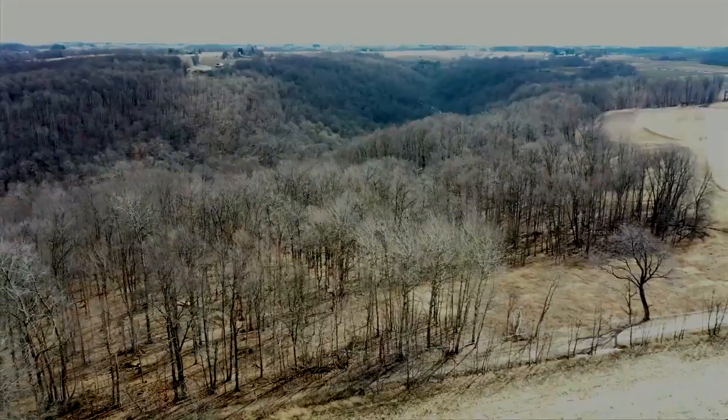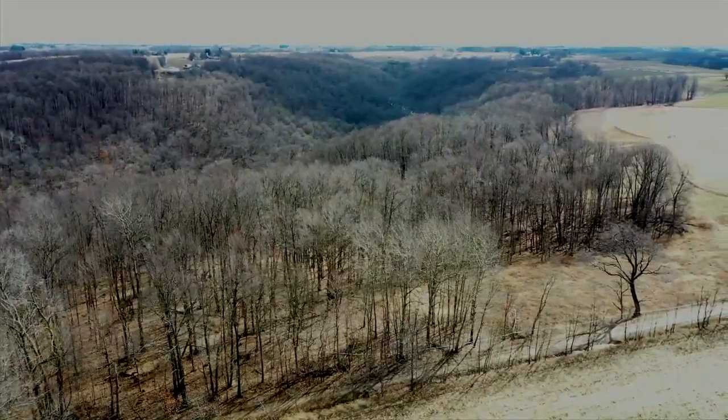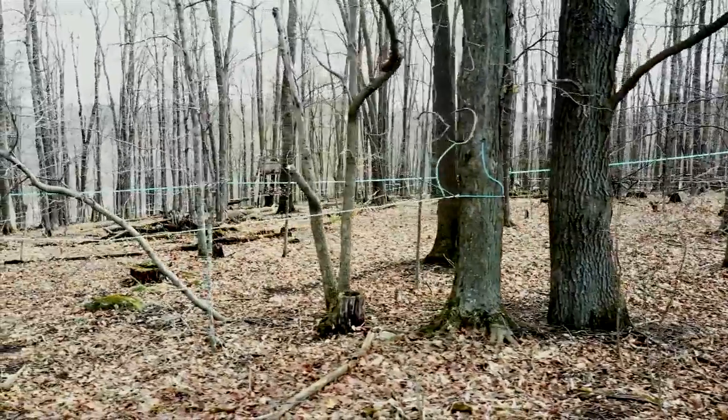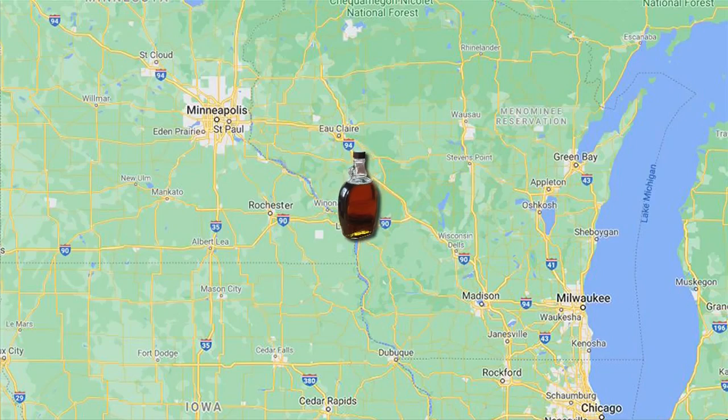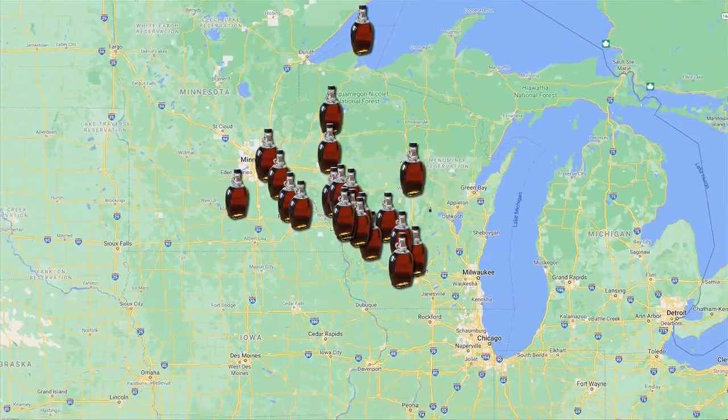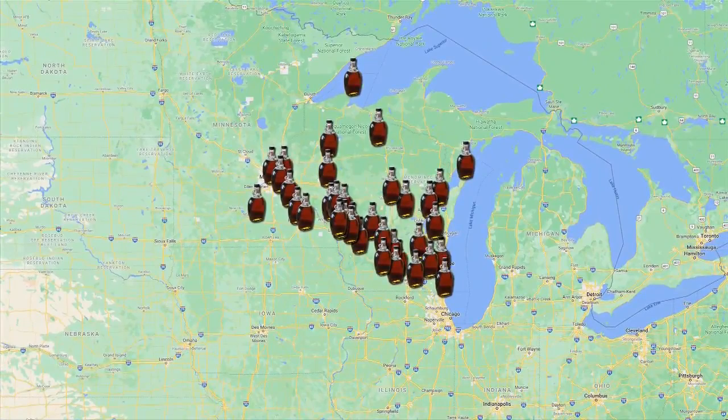Since then, the two purchased 184 acres of land in Cashion with more than 4,000 taps. B&E's now sells their syrup across the Midwest, from Madison to Milwaukee, even Chicago and the Twin Cities.